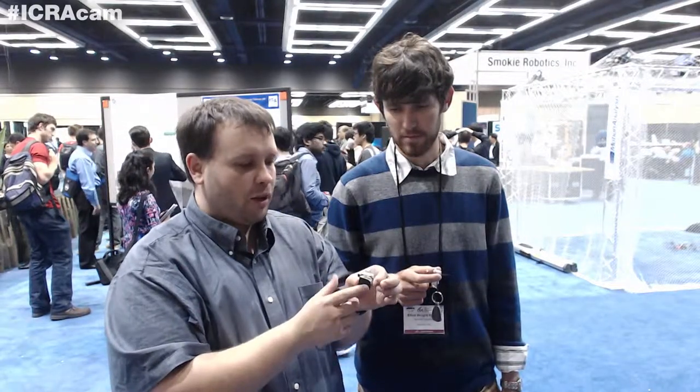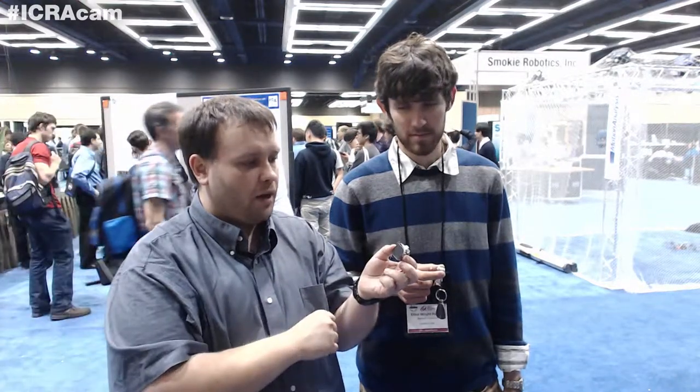This robot is able to pull about 50 pounds, which is about the same as me pulling a blue whale. Now even if I had a winch to provide the force, the trick is that my feet would slip. So basically this is solving the robot shoe problem.